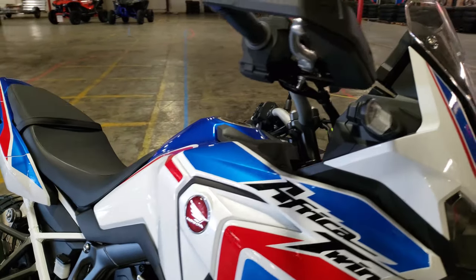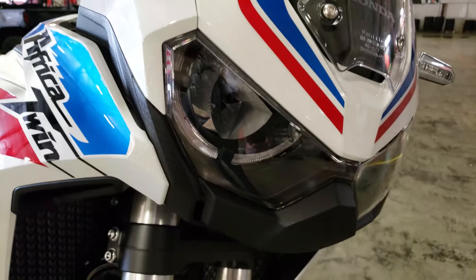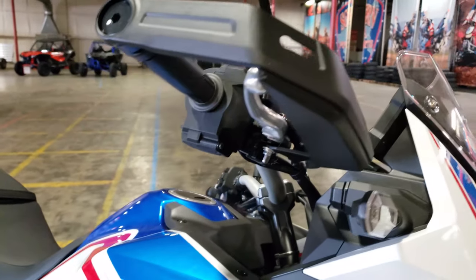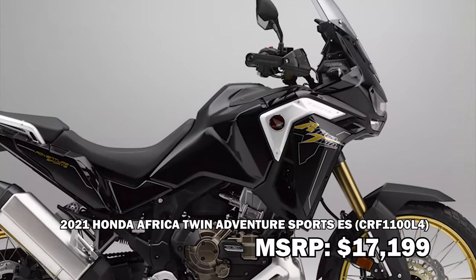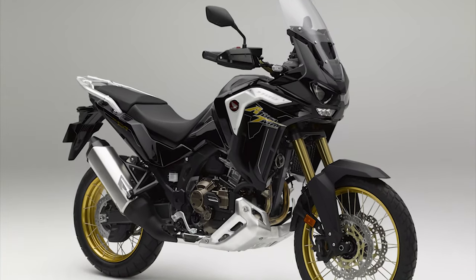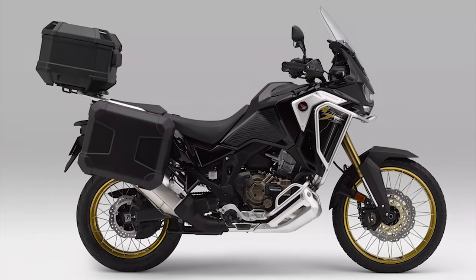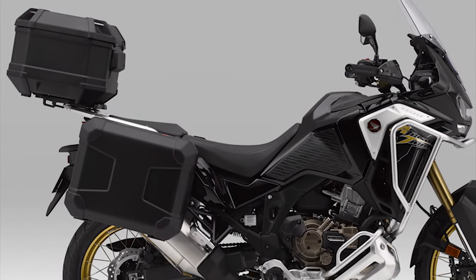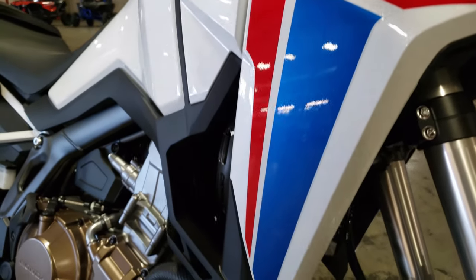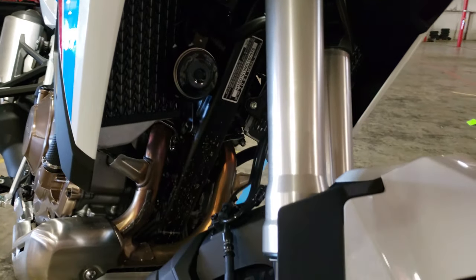The second Africa Twin model is the exact same thing you see here, but with Honda's DCT automatic transmission, and that bumps the price up to $15,199. Then you have the third Africa Twin model, which is the Adventure Sports ES version with a manual transmission that comes in at $17,199, followed up by the fourth version being the Adventure Sports ES DCT, which is the automatic transmission model and it's the most expensive, coming in at $17,999. So technically you have two different Africa Twin models, but with the option of a manual or a DCT automatic transmission on both to make it four.